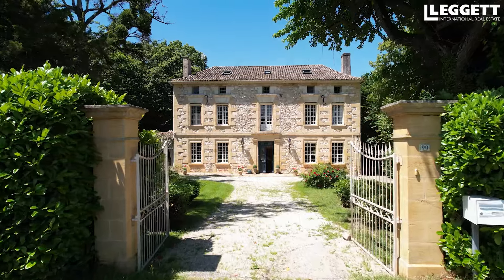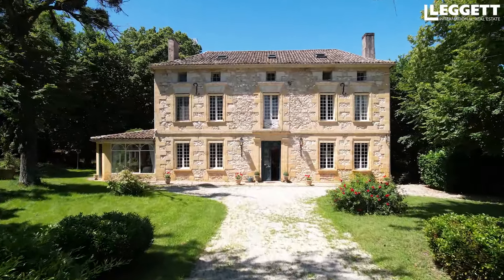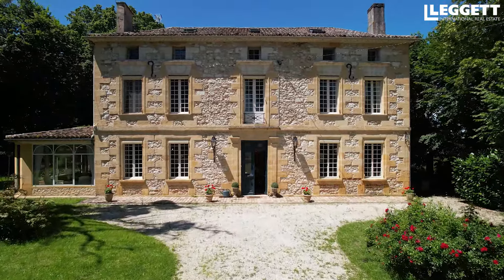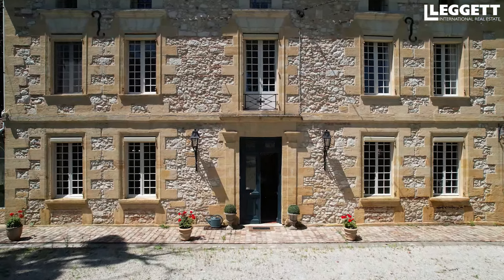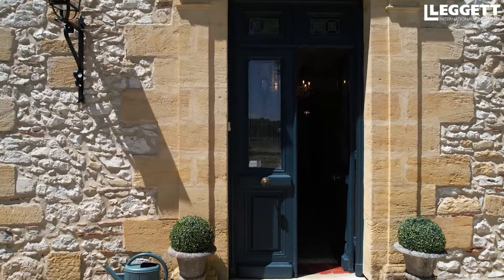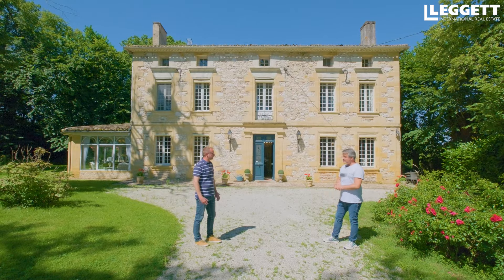On arrive par cette entrée avec un très joli portail, des colonnes comme on appelle ça ici. De très beaux arbres tout autour de la propriété, et une exposition parfaite. Plein soleil. Le matin on est face au soleil de ce côté, et puis l'après-midi ça tourne de l'autre côté. Mais la piscine, elle est au soleil toute la journée.